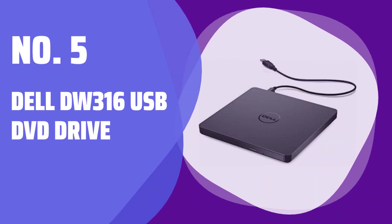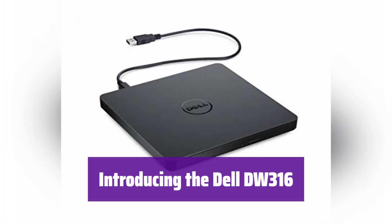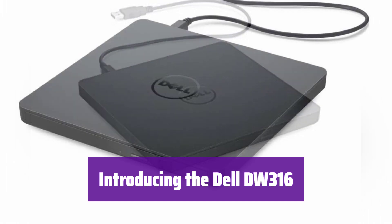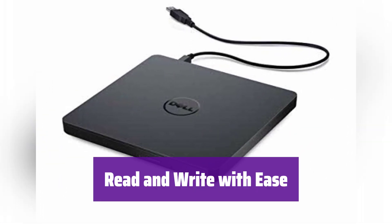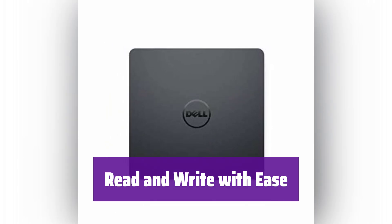Number 5: Dell DW316 USB DVD Drive. This is the Dell DW316 USB DVD Drive, your convenient solution for reading and writing DVDs and CDs. It's compact and easy to use, perfect for your desktop or laptop. It boasts impressive read and write speeds — enjoy quick access to your data whether you're reading or burning discs.